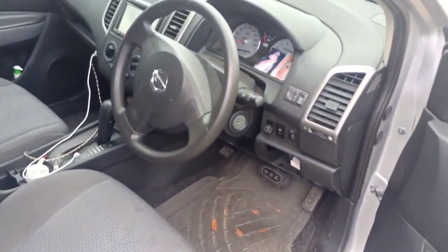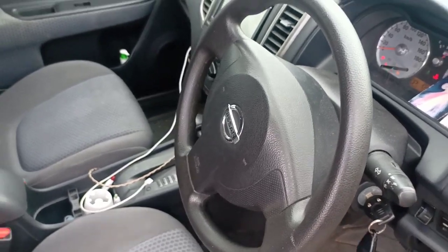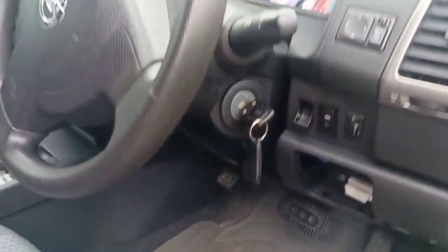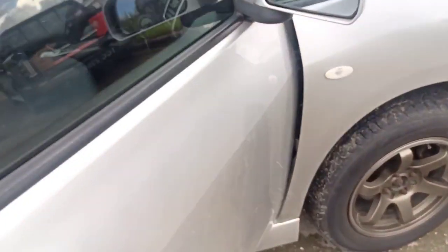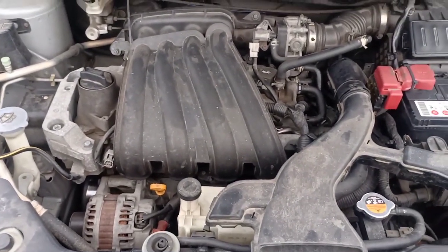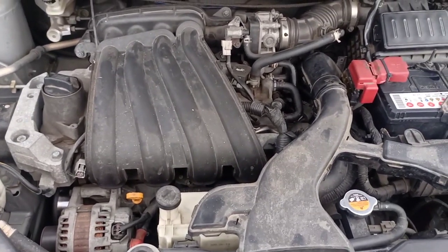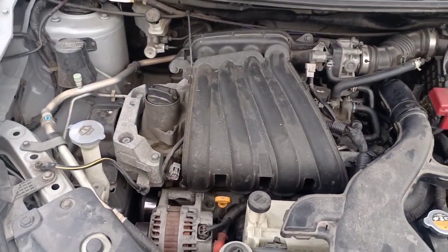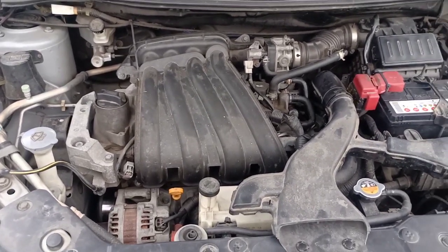Welcome to another video by DJ Mobile Auto Services. If you're new to this channel, please like and subscribe, and if you're a returning viewer, thanks for watching. A customer came in complaining that this vehicle is pulling back. He recently replaced the coil, spark plugs, injectors, the EGR, and also the fuel pump, but still feels the vehicle is holding back at certain RPMs.